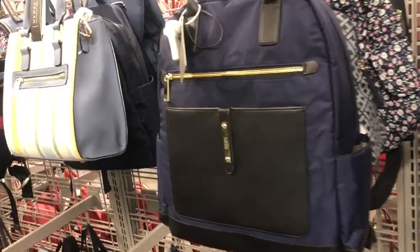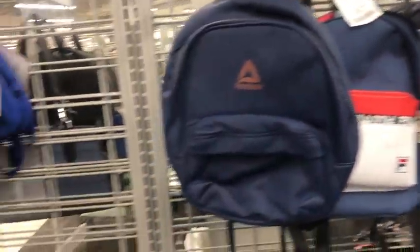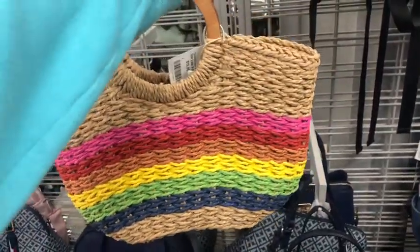These look like mostly backpacks over here. Let's kind of scan this so you can see. A lot of little backpacks. This reminds me of the 70s — really 70s — and I think it's adorable. $20.